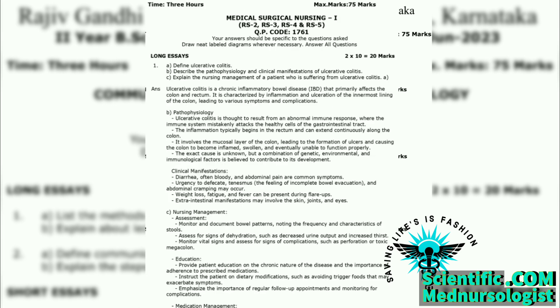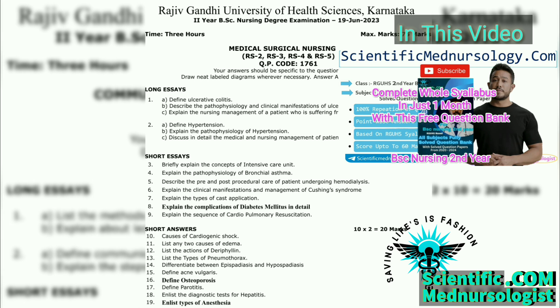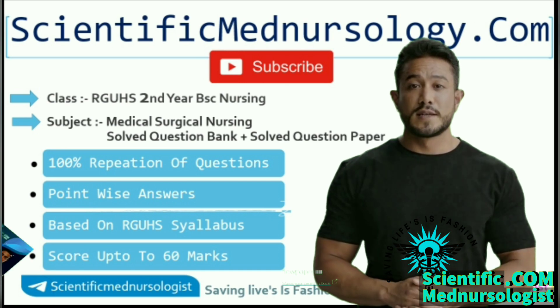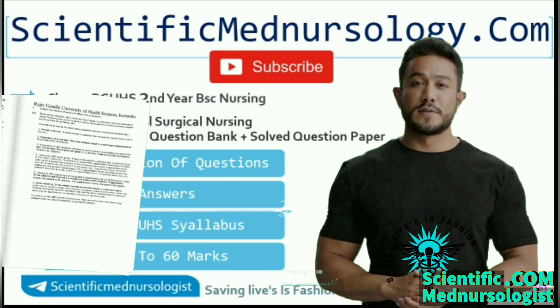You can notice most of the questions in this question paper came from our 2nd year all subjects solved question bank video. I discussed how to download PDF of 2nd year fully solved question bank free. Just download that PDF — most of the questions come from this only. Click the i button and get my 2nd year fully solved question bank based on RGUHS.